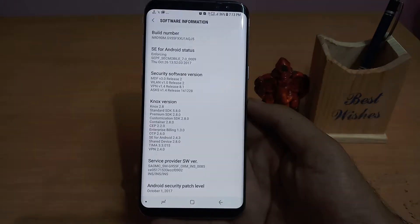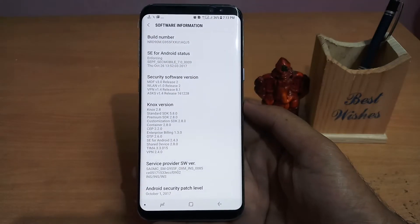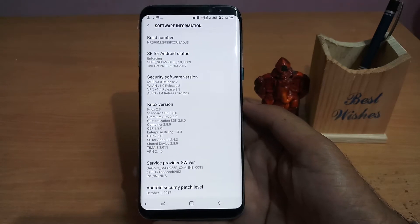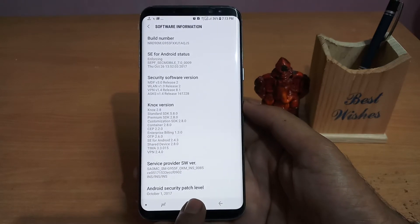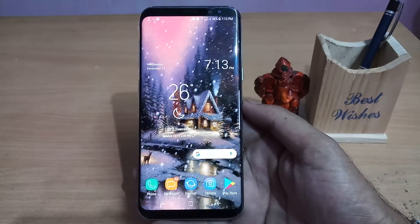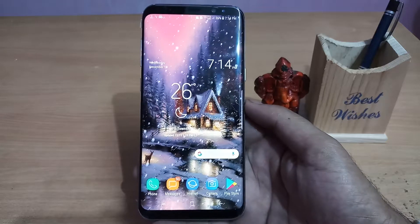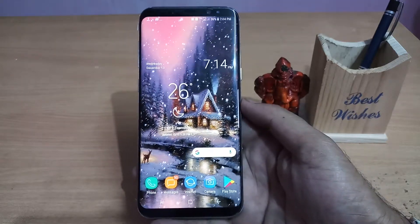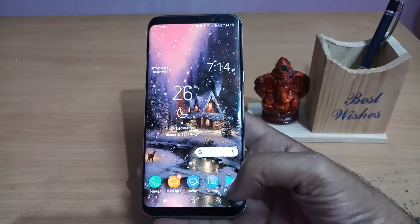Now to download this update, if you go into your Software Update and check, you will not find any update — it will say that your system is totally up to date. But to download this particular update, first you need to go to the Play Store.